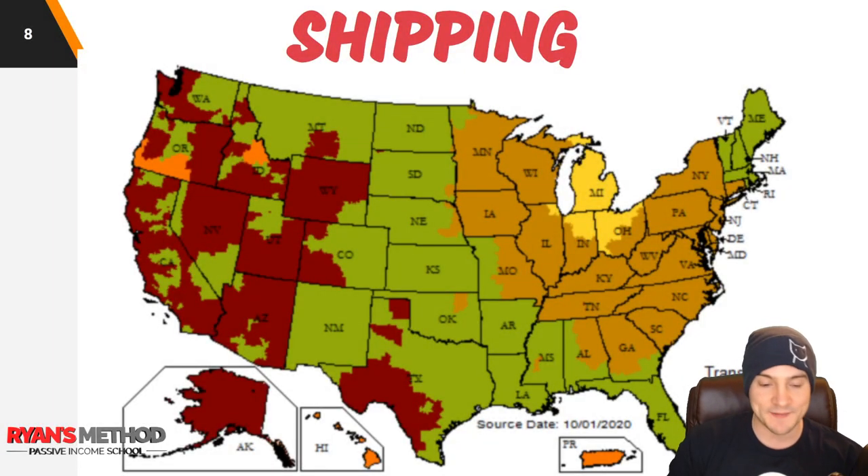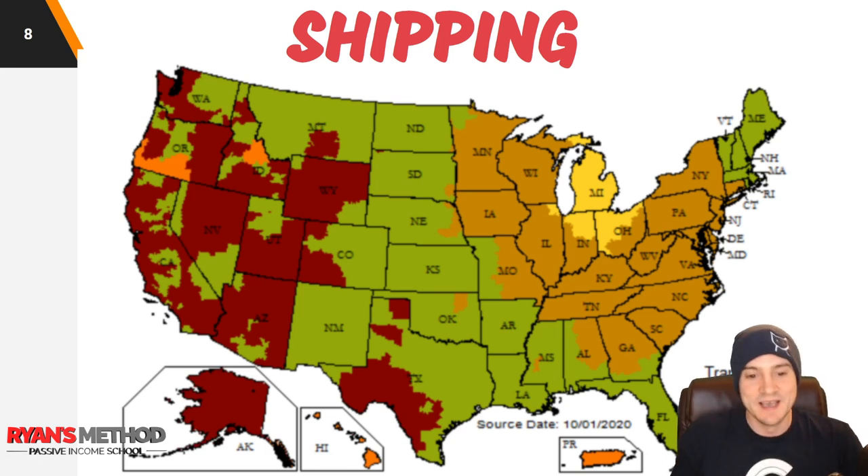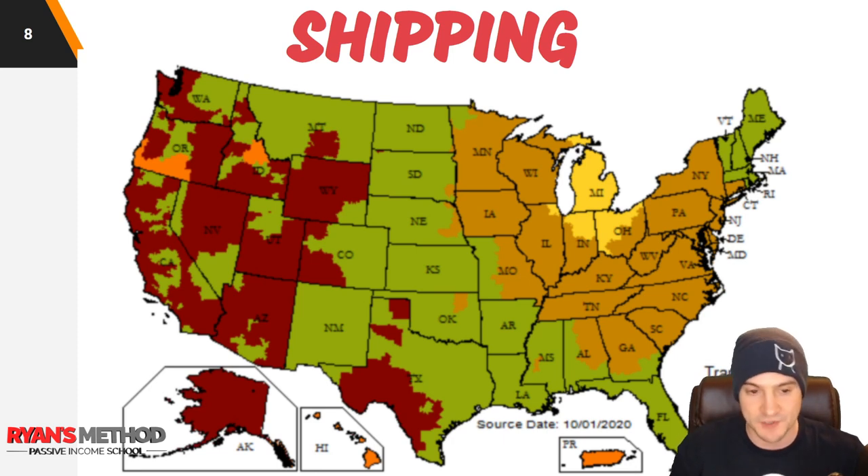I found this on their website after some digging. It never hurts to include a shipping map. They are located in Detroit, Michigan, so depending on where you're shipping to you can see the color coding of the map and how many days to expect for ground shipping. Red is four days, burnt orange is five days — I see that in Oregon and Indiana — and the other brownish orange is only two days.